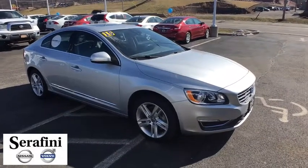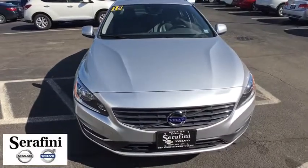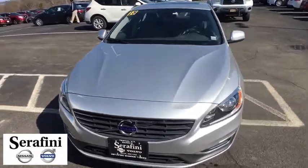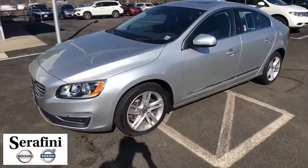The 2015 Volvo S60 — downright shameless with the affection it shows for curves. The Volvo S60 is waiting for you. This vehicle has less than 25,000 miles.